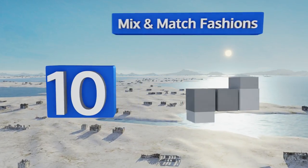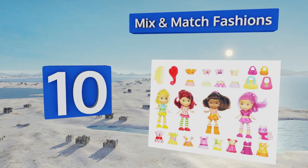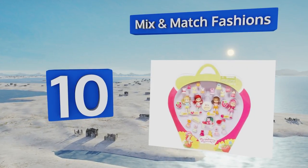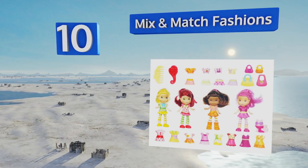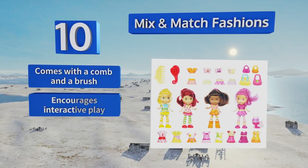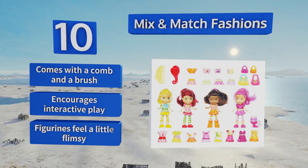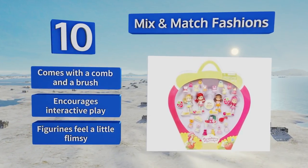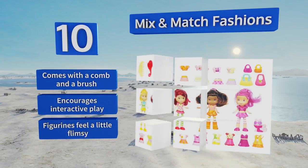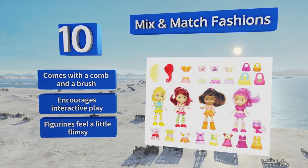Starting off our list at number 10, inspire budding stylists with the mix and match fashion set. It comes with over 30 pieces including four dolls, as well as dresses, skirts, shirts, and an adorable cat figure. The pieces are all quite small, so it's not for children under four. It comes with both a comb and a brush and encourages interactive play, however the figurines feel a little flimsy.